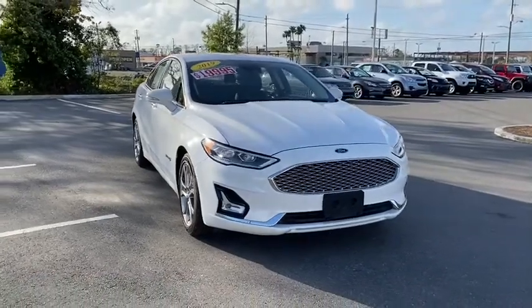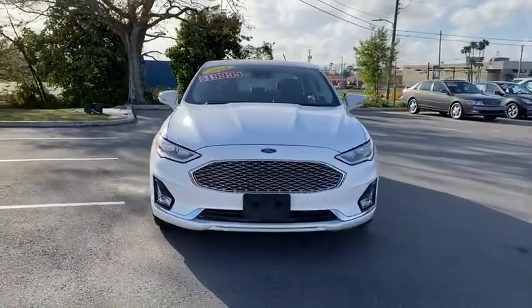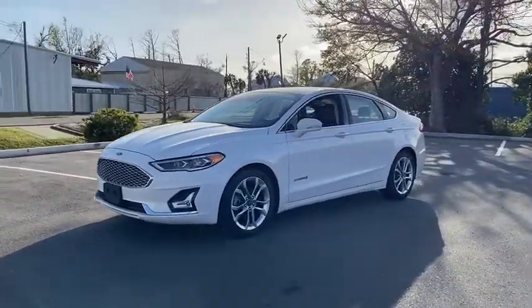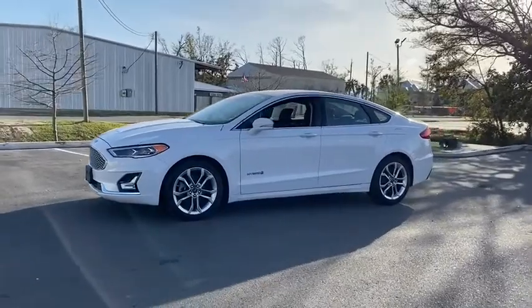We are pleased to show you the 2019 Ford Fusion Hybrid. You can have both impressive power and great economy in a Fusion. This vehicle has less than 40,000 miles.